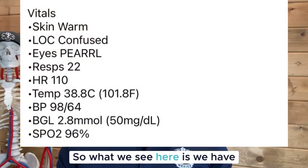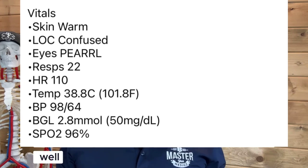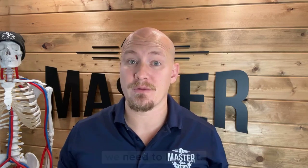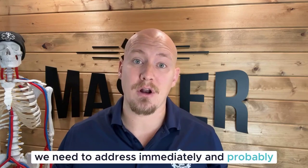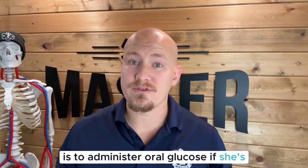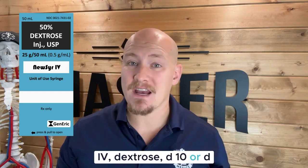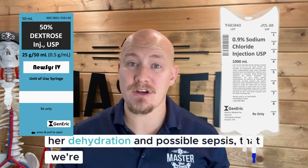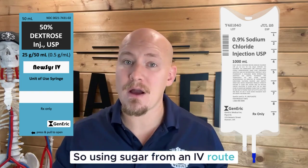Looking at the vital signs, we have a low blood pressure of 98/64, borderline hypotension, combined with tachycardia at 110 beats per minute, which could indicate dehydration or possibly sepsis. Her blood glucose is 2.8 mmol/L, which is quite low and needs to be addressed immediately. The best option is to administer oral glucose if she's still conscious and able to swallow and follow commands; if not, we move to IV dextrose — D10 or D50 boluses depending on protocols. Since we're starting IV access for fluids anyway, using the IV route for glucose is appropriate.